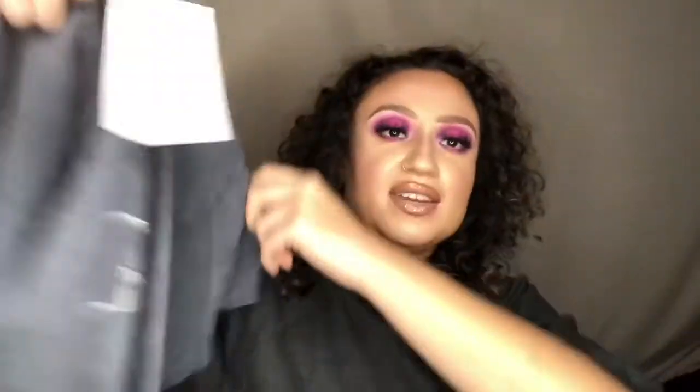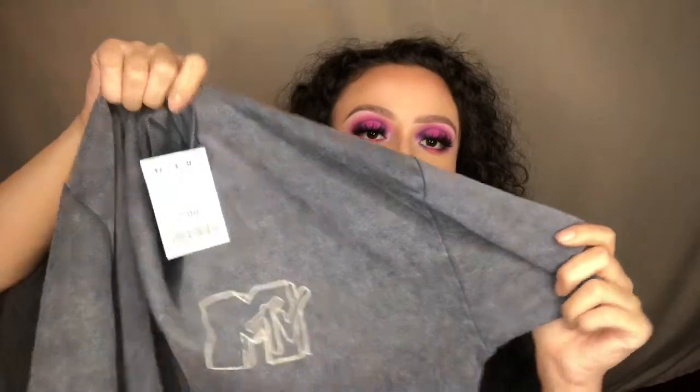I love t-shirts — band tees, graphic tees — ever since I can remember. I saw this one for $7.99 so I grabbed it. It's a medium, and it just has the MTV logo on it, kind of faded. On the back it says 'On MTV and nowhere else.' I just thought it was really cute — a pretty basic tee but adorable, and it's really light.